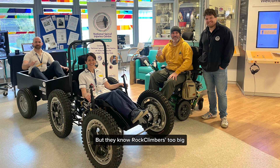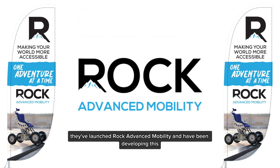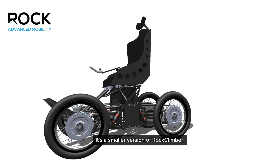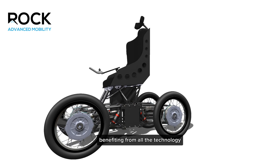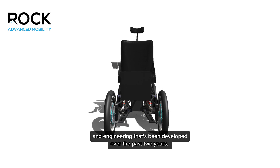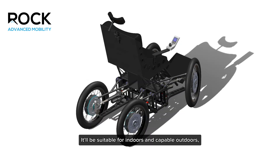But they know Rock Climber's too big, and so they've launched Rock Advanced Mobility and have been developing this — a smaller version of Rock Climber, benefiting from all the technology and engineering developed over the past two years. It'll be suitable for indoors and capable outdoors.